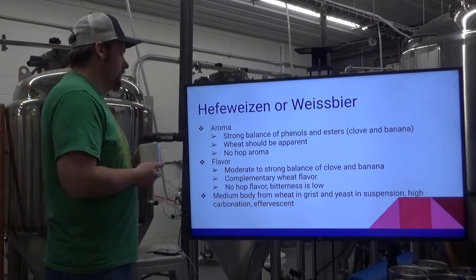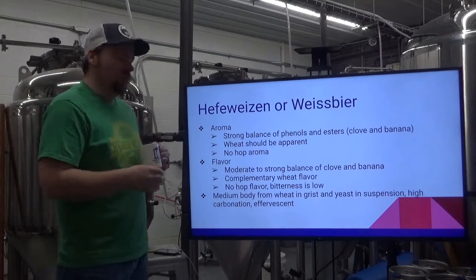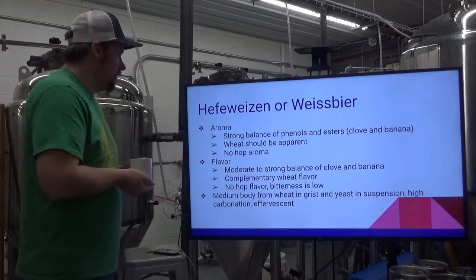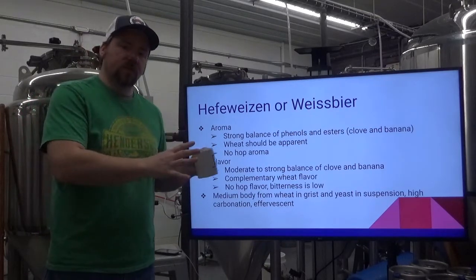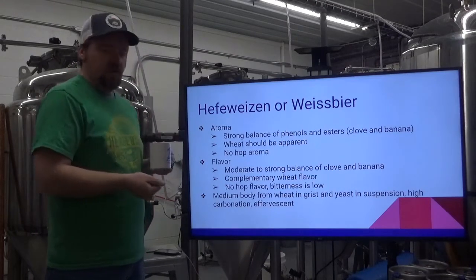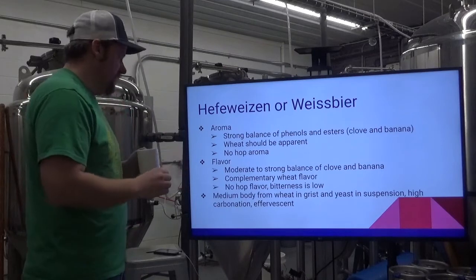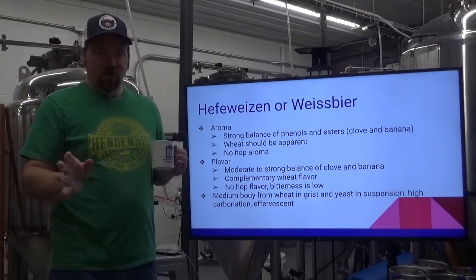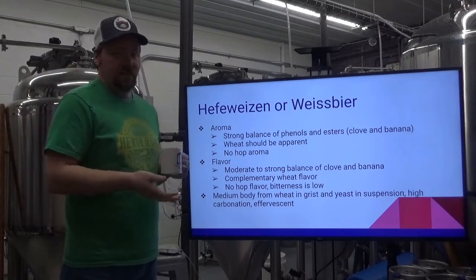Hefeweizen, or Weissbier. The aroma has a strong balance of phenols and esters — clove and banana. Those are the typical flavors: clove and banana. The wheat should also be apparent; you should know it's a wheat beer. No hop aroma. Flavor: moderate to strong balance of clove and banana. Some styles lean more toward one or the other, but you really want them to be balanced and individually distinguishable. Complementary wheat flavor ties together the other two main flavors. No hop flavor, bitterness is low. It's a very spritzy, highly carbonated, effervescent style, very refreshing. You'll also get a good pillowy body from the wheat and from the yeast that stays in suspension.